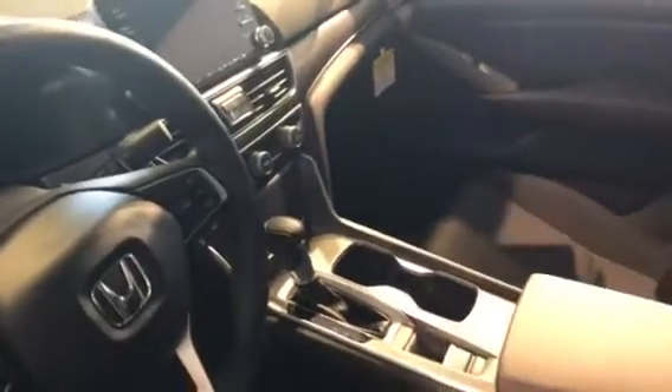But take a look at the inside. You do have a multi-angle backup camera, Bluetooth capability, and you have Honda Sensing on this vehicle, which means the vehicle will brake for you, keep you centered in your lane, and give you adaptive cruise control — and 38 miles to the gallon.